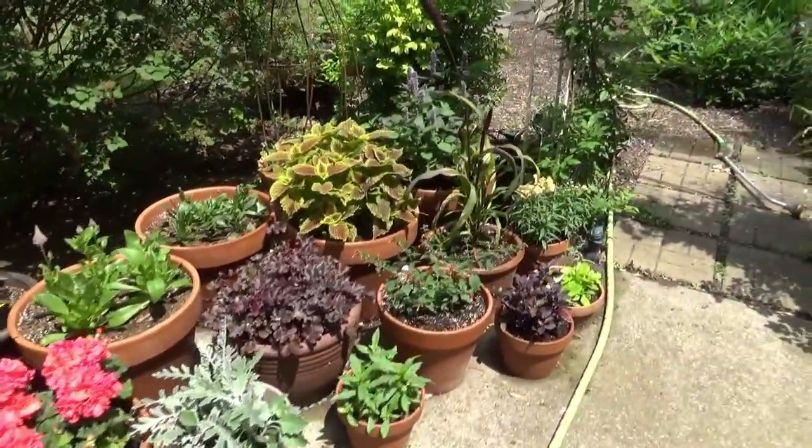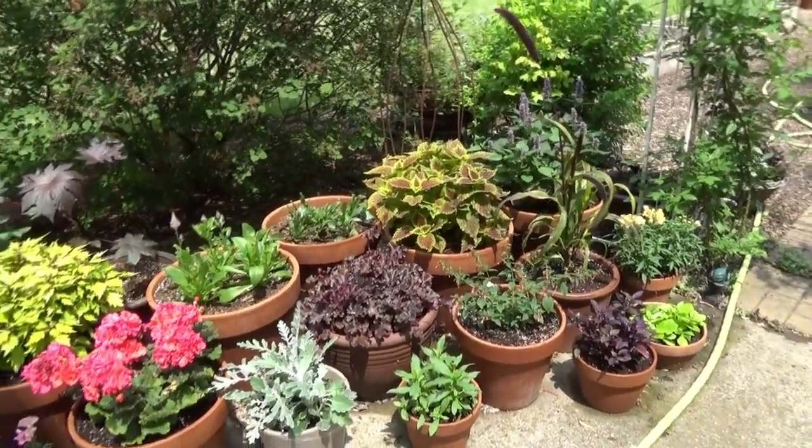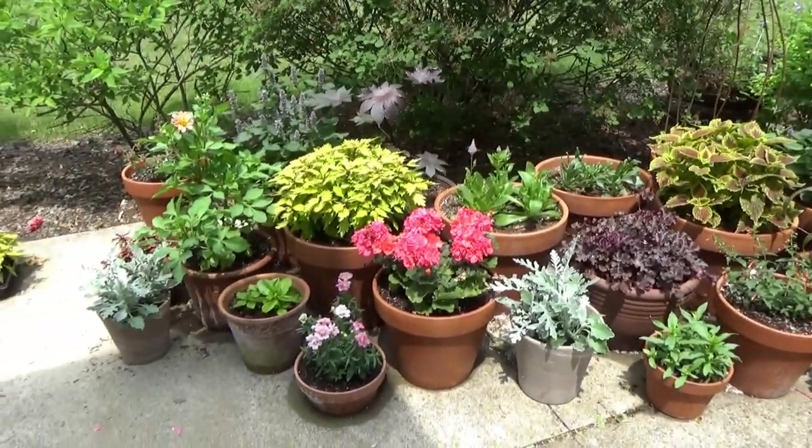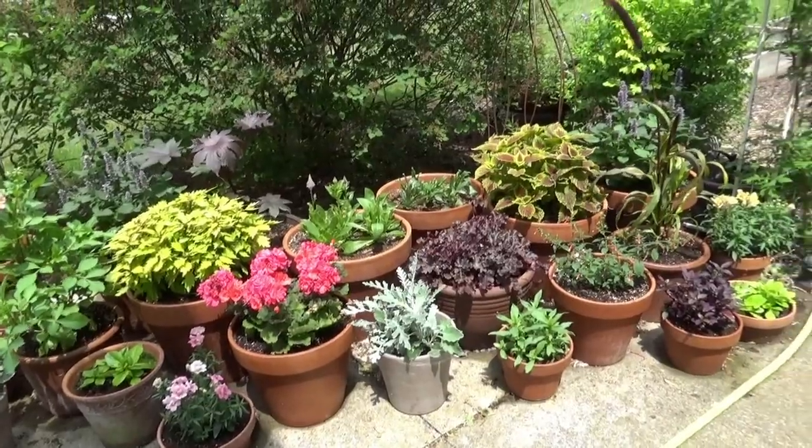Even with these cooler temps — it was high 60s, low 70s — hopefully they've got a good root system before this heat comes. And some of these plants should absolutely love the heat.